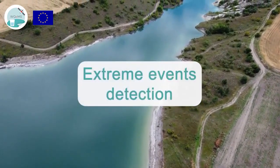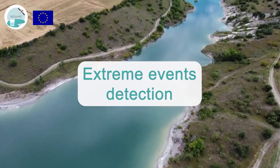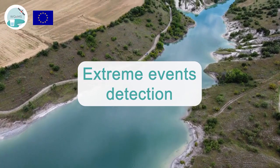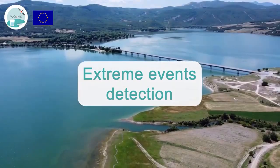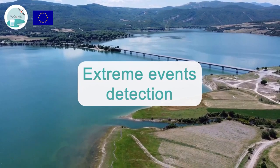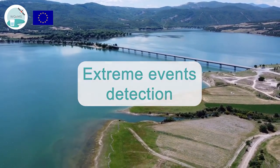Extreme events detection: this service aims at identifying hydrocarbon formations or floods and muddy waters on the surface of open surface water reservoirs. A novel algorithm is specifically developed to target small-scale oil spill or flood events in inland waters.